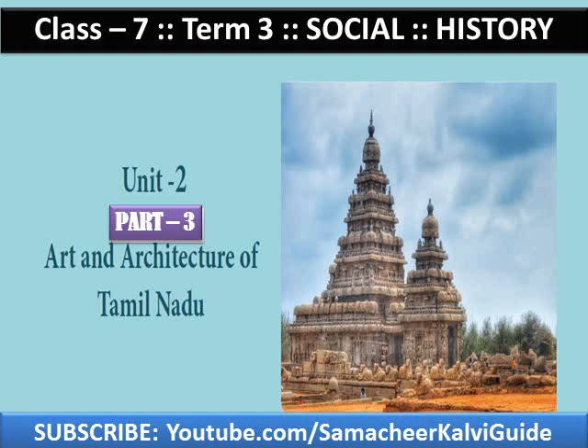Good morning children, welcome back. I am Mrs. Sitara, your social science teacher. In today's session, we will continue our learning process of class 7, term 3, unit 2 in history: art and architecture of Tamil Nadu, part 3. Come children, let us learn.